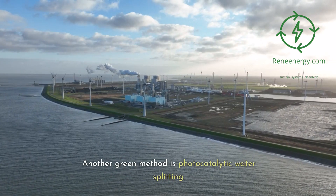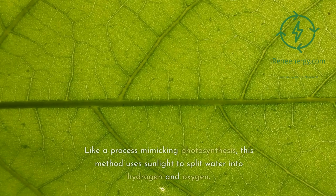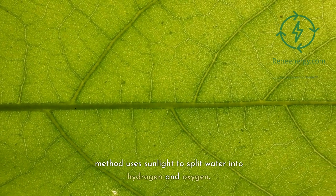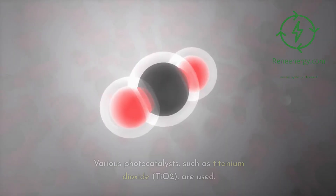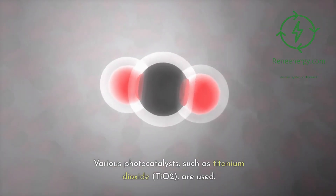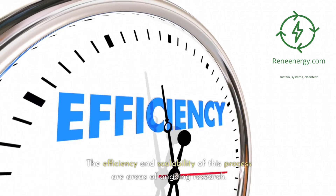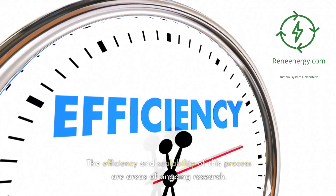Another green method is photocatalytic water splitting. Like a process mimicking photosynthesis, this method uses sunlight to split water into hydrogen and oxygen. Various photocatalysts, such as titanium dioxide, TiO2, are used. The efficiency and scalability of this process are areas of ongoing research.